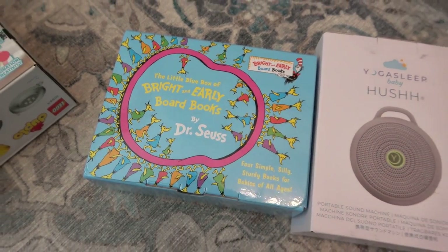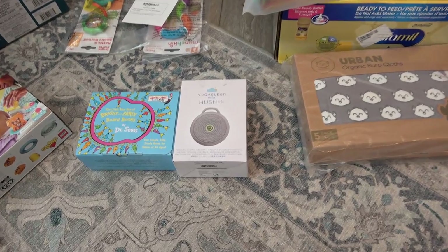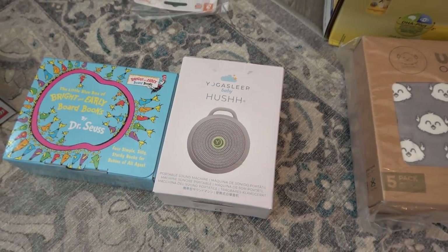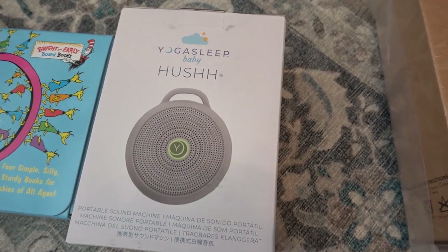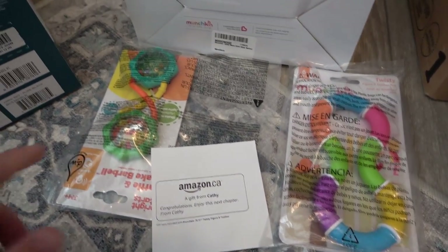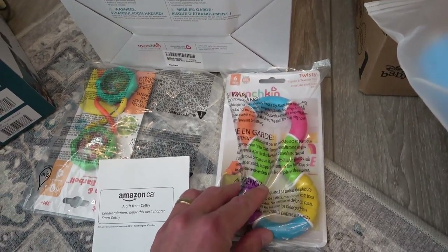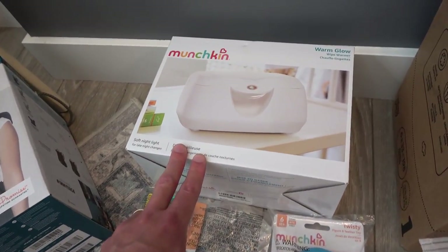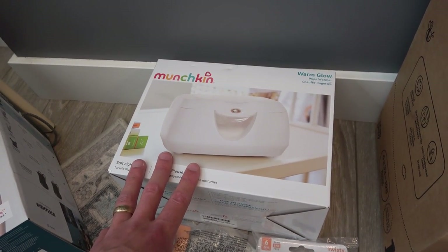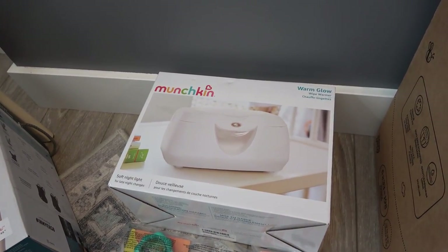Looks like we've got some nice Dr. Seuss Brighton Early board books, and these were sent to us by Mitzi — thank you so much. And to help those babies sleep, it looks like Kim has sent us this little noise machine for the babies that makes natural sounds — it's the Yoga Sleep Baby Hush. Kathy says congratulations, enjoy the next chapter of life, and she sent us some rattlers for the twins, a teething toy, and also this soft nightlight. In addition to that, it's also a wipe warmer — so it's a light and a wipe warmer. That is so cool.